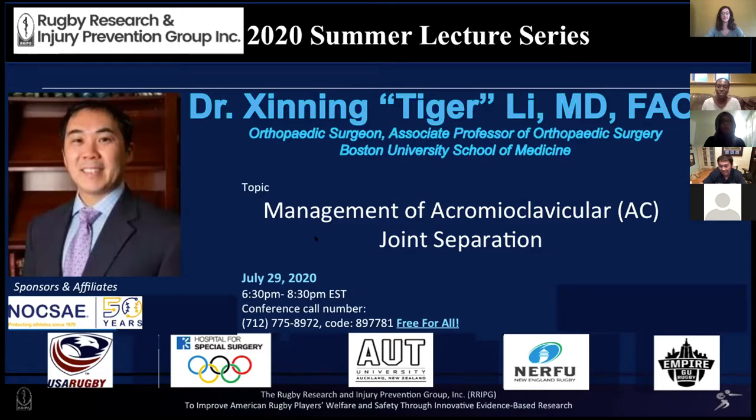He has a strong clinical interest in both sports medicine and shoulder surgery and has published over 100 scientific articles and given over 250 presentations at orthopedic meetings. He is an editorial board member of several peer-reviewed orthopedic journals, and we are very excited to have him speak tonight on the management of acromioclavicular joint separation. Thank you, Dr. Lee, for being here — feel free to share your screen and get started.